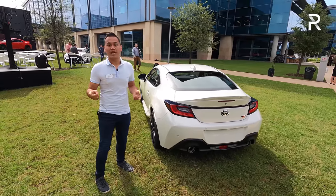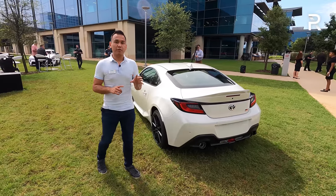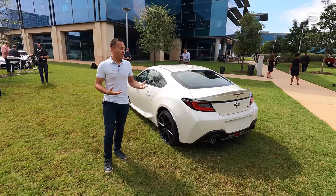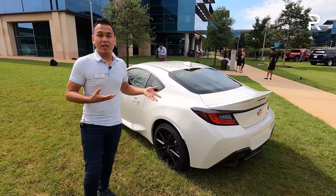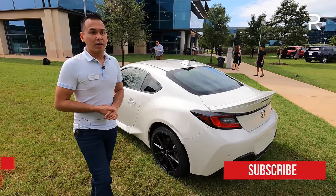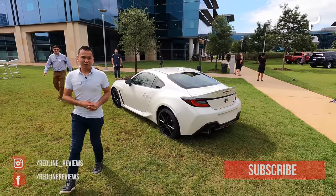Turbos add complexity and cost, so I actually applaud Toyota and Subaru for keeping this a naturally aspirated engine, because a lot of owners are going to be slapping on turbos anyway and doing their own builds. To see something like this that's so pure and lightweight — the only real competitors are the BRZ and the Miata, which is a much smaller roadster — I'm just happy to see a new sports car coming to market in 2022. For Redline Reviews here at Toyota's headquarters in Plano, Texas, I'm Sofian Bey.